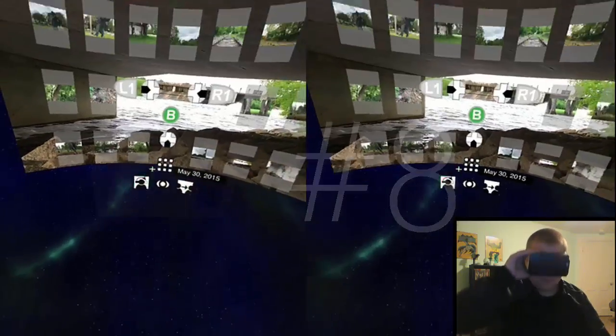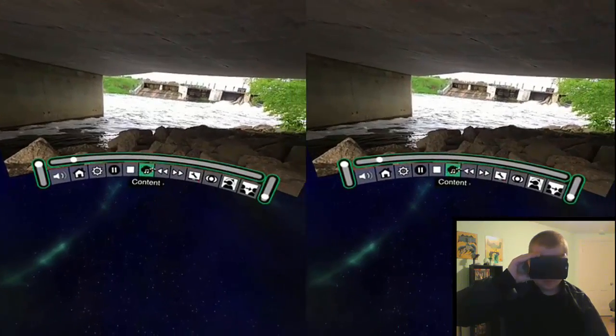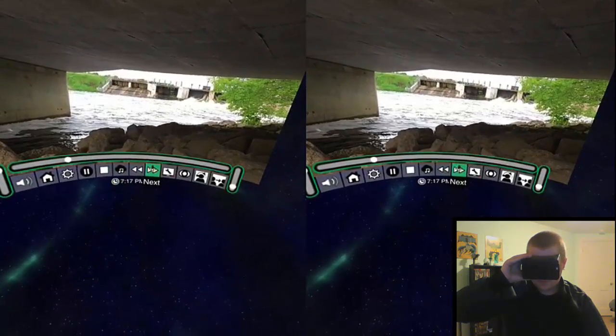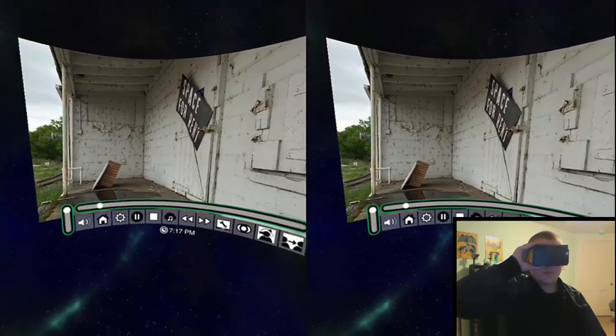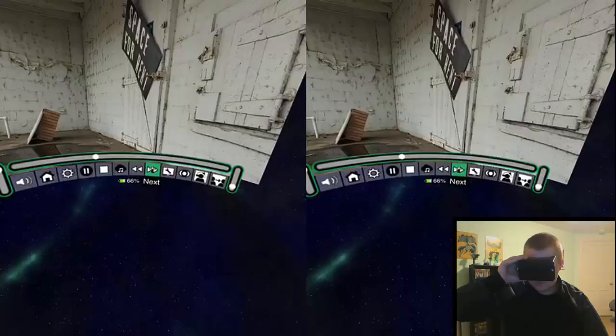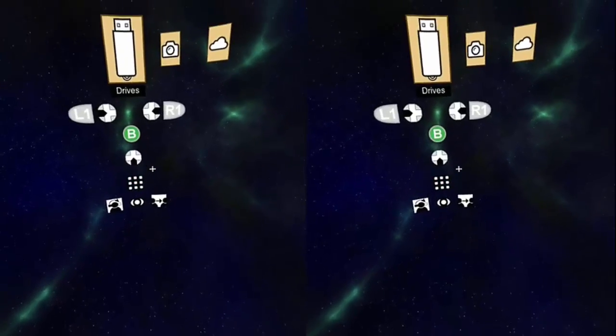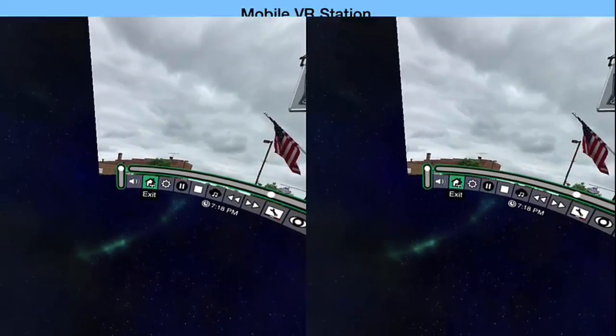Moving on to number 8. This one's a little bit different: Mobile VR Station. It's basically a way to look through your videos and photos in VR. It has a tremendous amount of settings, but it makes for a cool way to view your photos and videos.